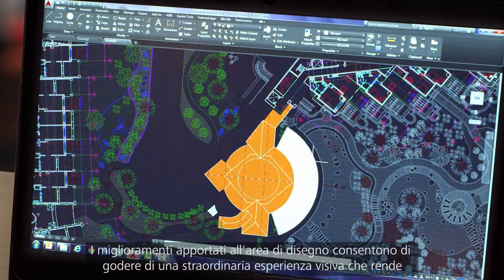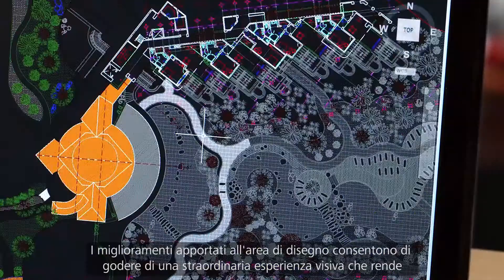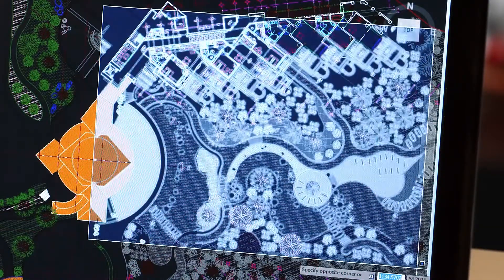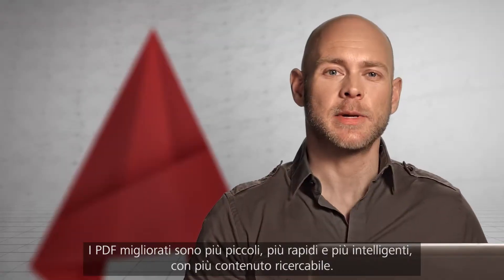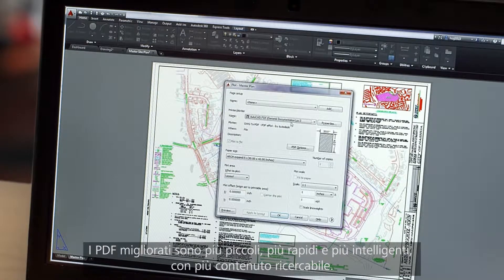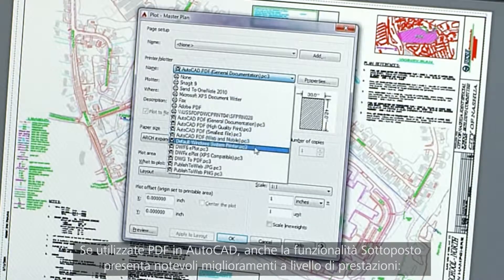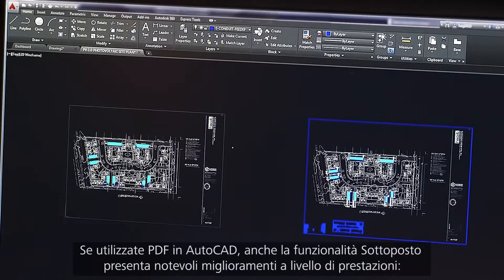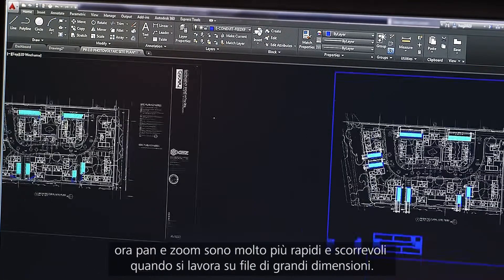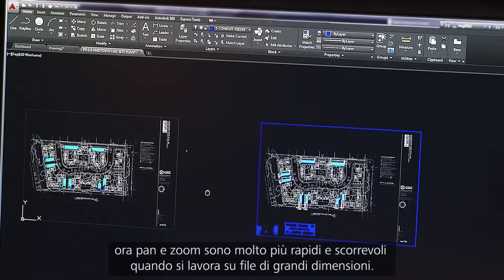Improvements to the drawing canvas produce a stunning visual experience that makes navigating the details of your drawings easier than ever. Enhanced PDFs are smaller, faster, and smarter with more searchable content. If you're bringing PDFs into AutoCAD, there are also significant performance enhancements to the underlay feature for quicker, more fluid panning and zooming when working with large files.